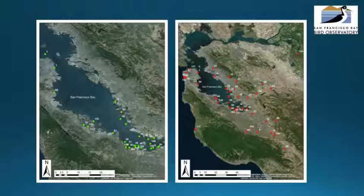Our monitoring efforts are divided based on two guilds. One: gulls, terns, and shorebirds, and two: herons, egrets, and cormorants.